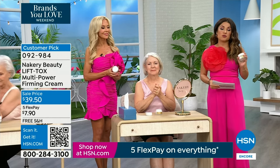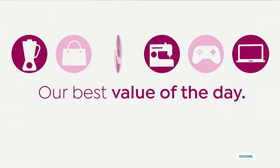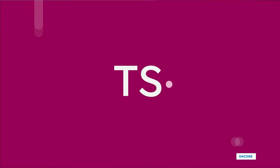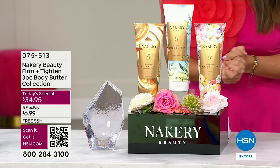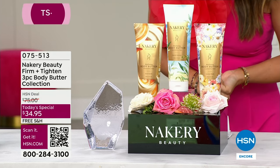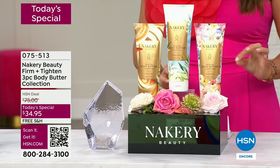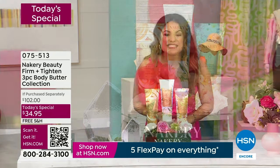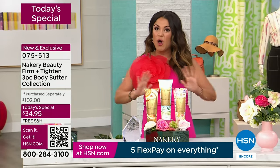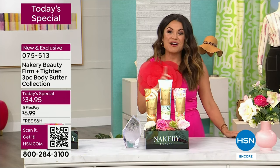An encore presentation is happening, so please grab yours. If there's one thing I like better than a buy one get one, it's a buy one get two. For the first time ever, a total of three of the famous best-selling customer pick firm and tighten body butters from Nakery Beauty — it's all clean beauty, it does what it says — and you're getting three for the price of one.